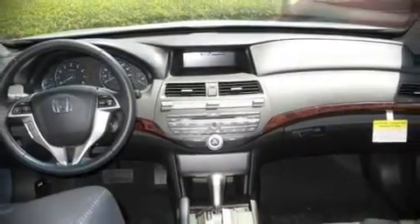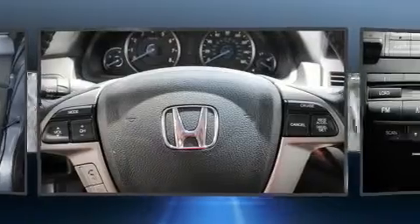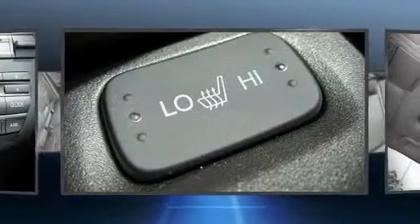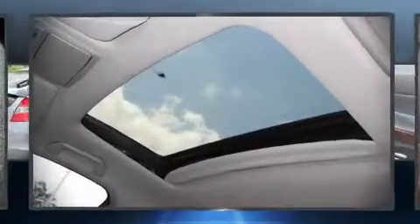Honda ensures the safety and security of its passengers with equipment such as dual front impact airbags, head curtain airbags, traction control, ignition disabling, and four-wheel disc brakes with ABS. Rely on side curtain airbags during rollover collisions to protect both you and your passengers.